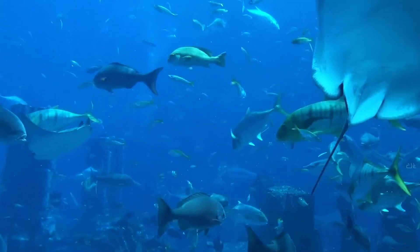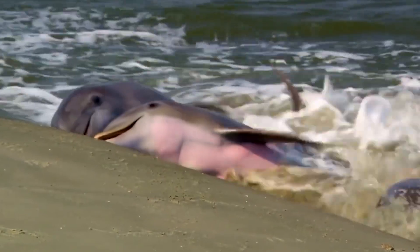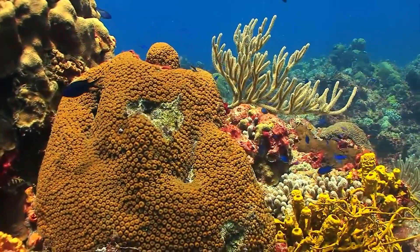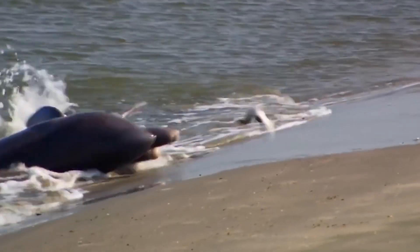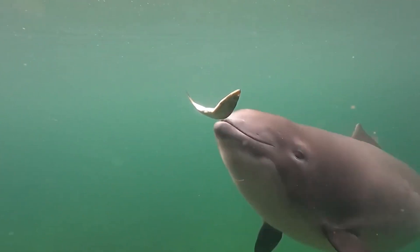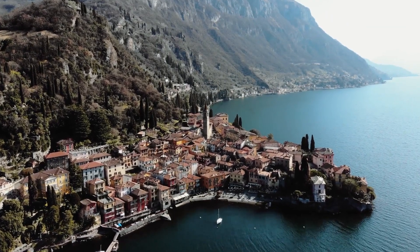9. Feeding Habits. As carnivorous marine mammals, dolphins and porpoises have distinct feeding habits suited to their preferred prey. Dolphins have a more diverse diet that includes fish, squid, and other marine creatures, and their ability to hunt a wide range of prey showcases their adaptability. In contrast, porpoises have a more specialized diet, primarily consisting of fish, particularly those found in their preferred habitats.